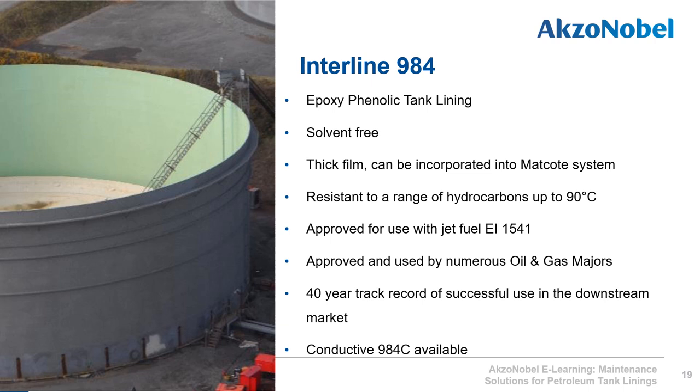Interline 984 is a solvent-free epoxy phenolic tank lining which has been used for over 40 years in the downstream market to protect petroleum tanks against corrosion, often from water that gathers at the bottom of large crude and hydrocarbon storage tanks. The system can be incorporated into a matcoat system where glass fibre mats are added to give reinforcement, allowing an extension of the inspection window under API guidelines. Interline 984 is also approved for jet fuel use under the EI 1541 standard, and a conductive version is available for markets where conductivity is required.